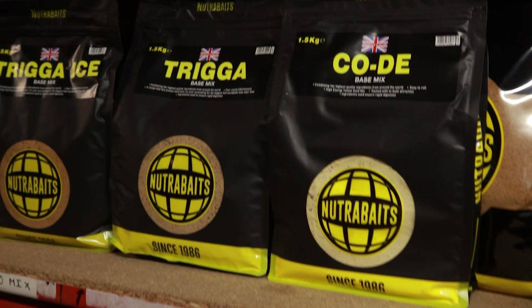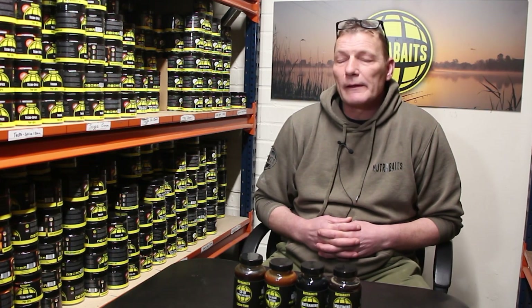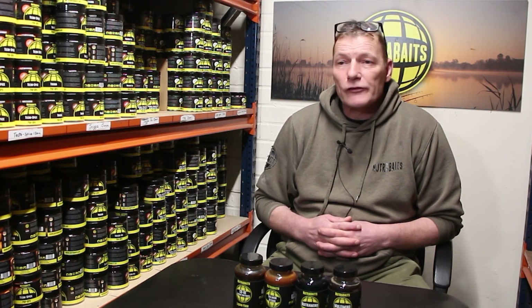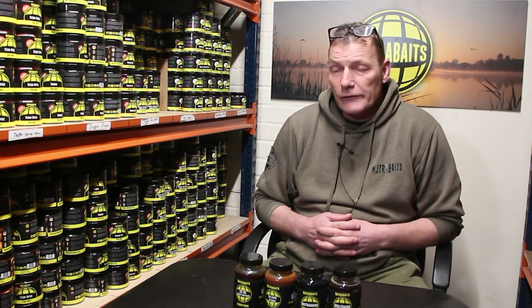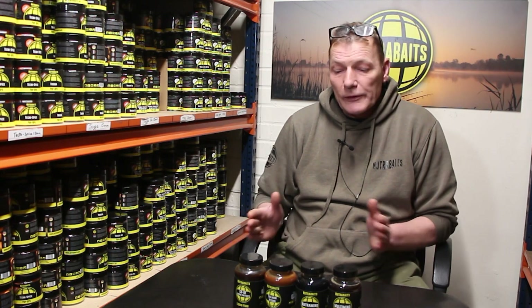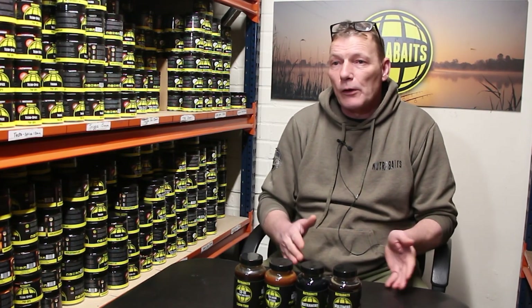Every Thursday we get a fresh egg supply of thousands of eggs — that's every Thursday. They come in, they're processed, deshelled, mixed, whisked, and then they go into the containers and we store them. What we need, we take out for the following day or the following couple of days.